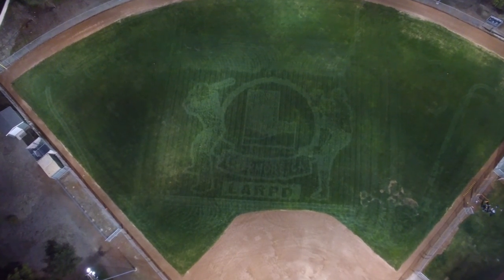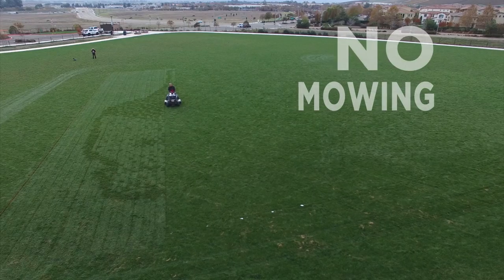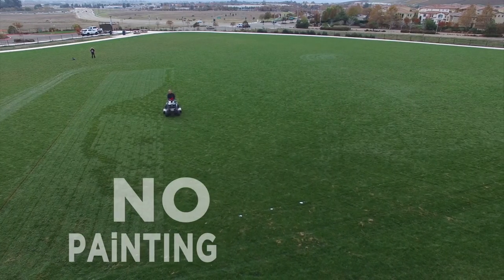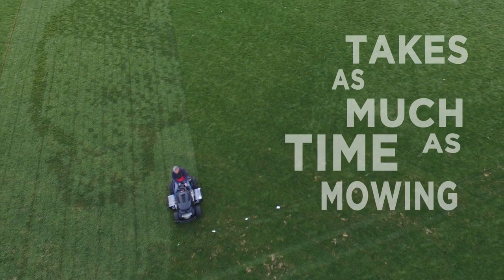The process is simple. The desired imagery is converted into machine code. The equipment, guided by GPS, travels in a straight line with streams of air gently bending the turf, creating the desired image behind the equipment. Row after row, it takes about as much time as mowing.